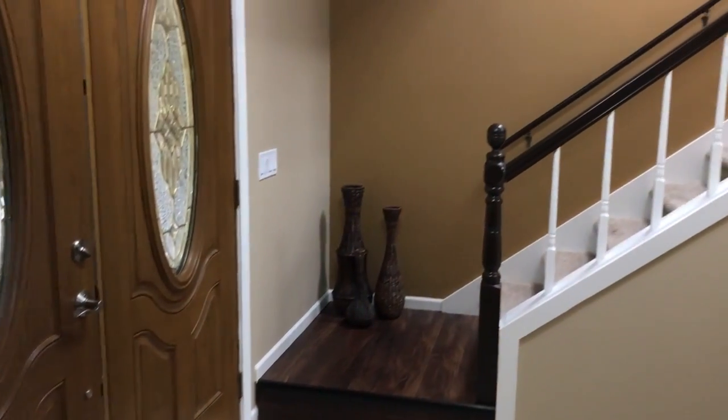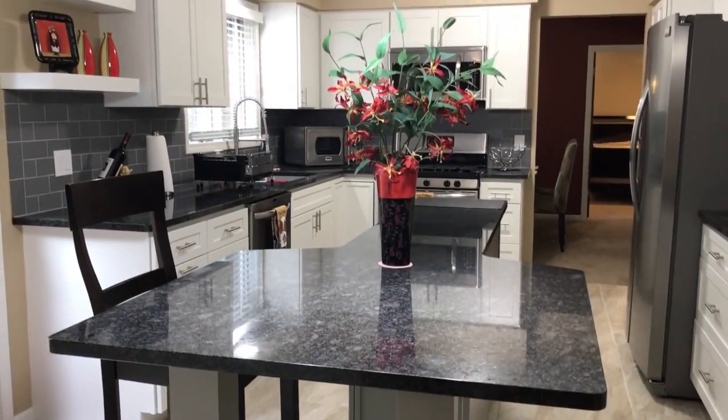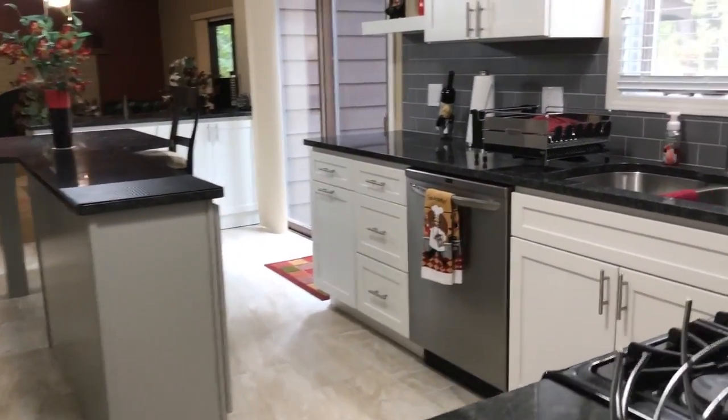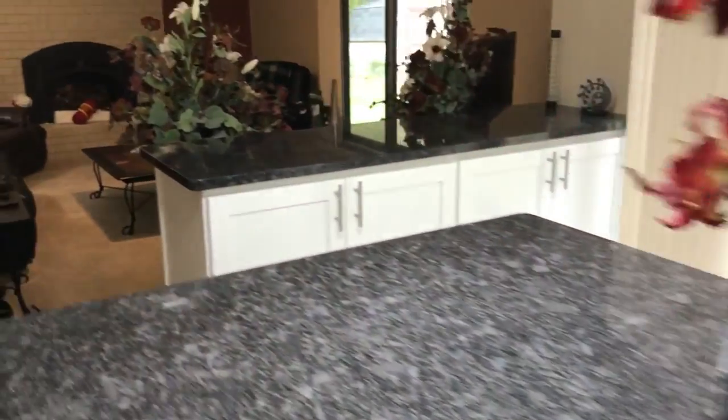Now let me take you inside the home. Pretty much every surface has been updated and upgraded, including this amazingly stylish kitchen. Check out the ceramic floor, and the backsplash, and the beautiful granite countertops, including this custom island.